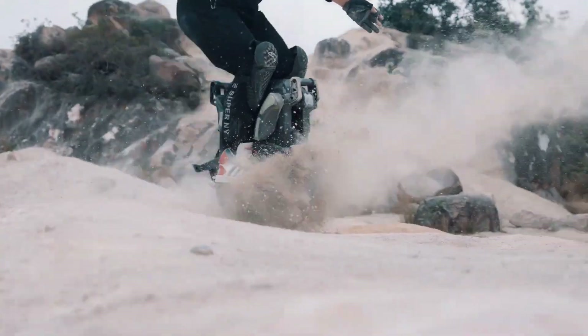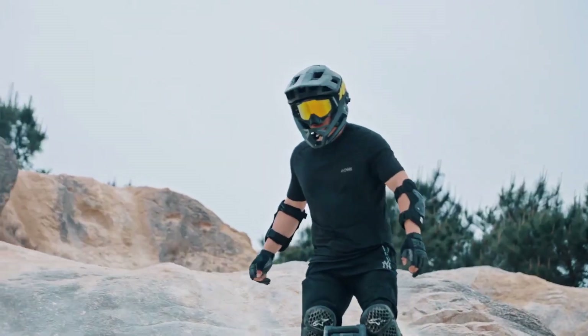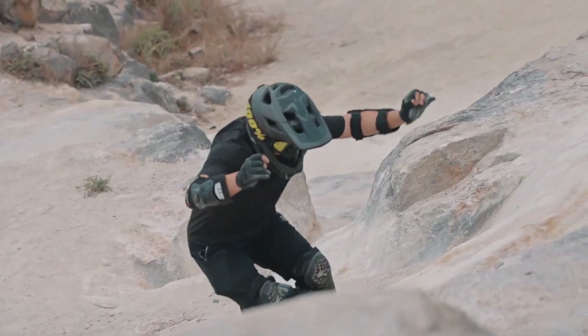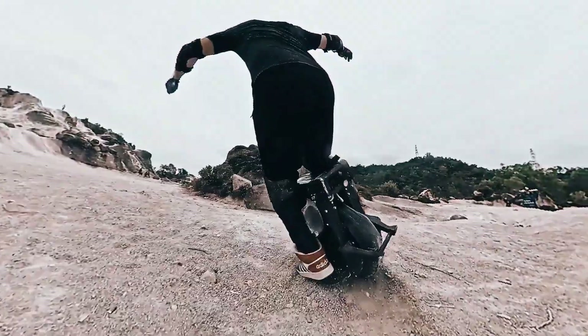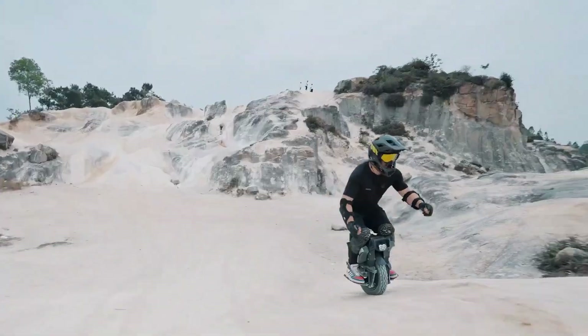There is a choice between a knobby or street tire, and it comes with an adjustable suspension shock system with a travel of up to 80 millimeters. The chassis is made of heavy-duty aviation-grade aluminum. Its enormous torque and capacity to overcome steep inclines have earned the Pattern a well-deserved reputation as the first 126-volt, 16-inch electric unicycle in the world, making it among the most powerful electric unicycles currently available.